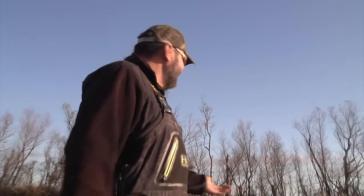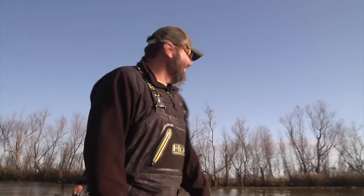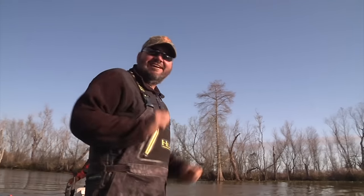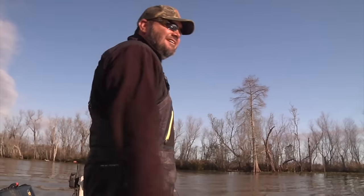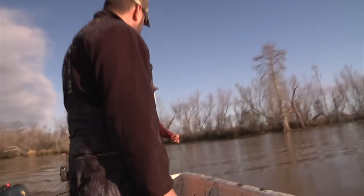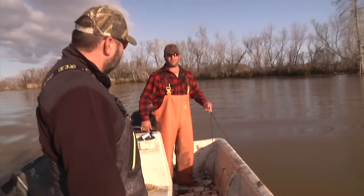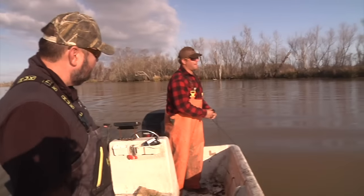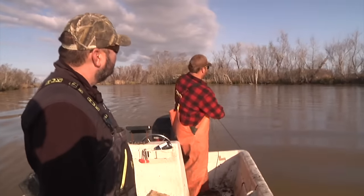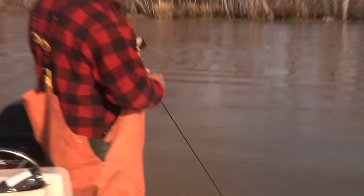I'm worthless as tits on a boar hog today — I feel like I'm just in the way. He just never misses a lick tying knots. Well, like anything, it's good to watch what's going on before you try to do it. Not that it matters exactly how the knot is done or how the net is emptied — none of that really matters.